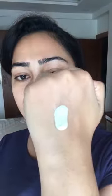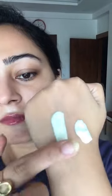Comparing Foxtail's dewy sunscreen with the new mattifying sunscreen gel. The old one has a lotion type of consistency while the new one has a gel type of texture. Both blend into skin really well. Because of the creamy formula, this one takes a little longer to get absorbed into skin, while the gel one sinks in real quick.